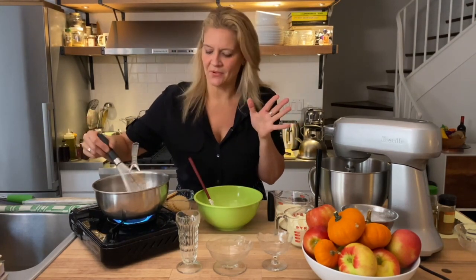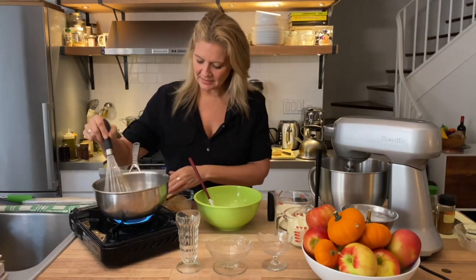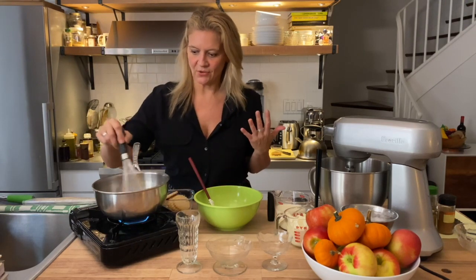The only maybe difficult thing is that we have to wait a little bit — this is hot and we're adding it to the pumpkin — but it's not going to be that difficult because we're going to whip our cream while we wait.